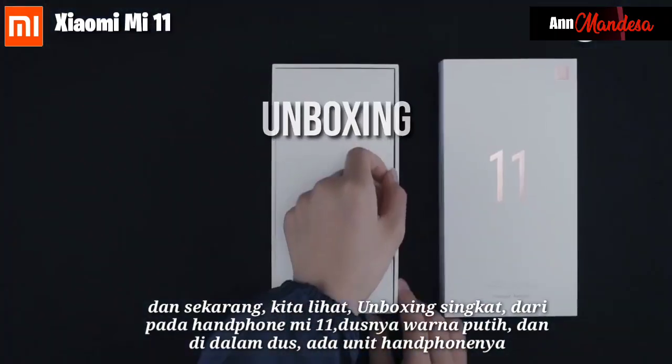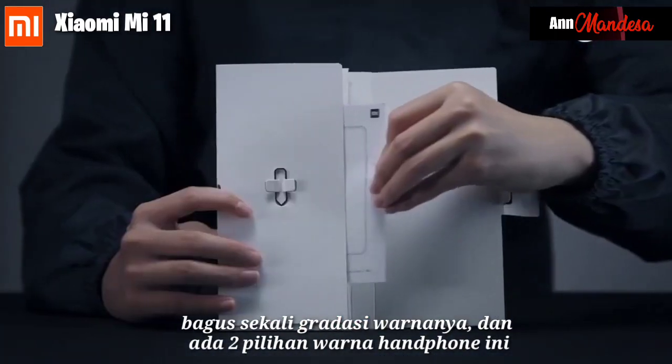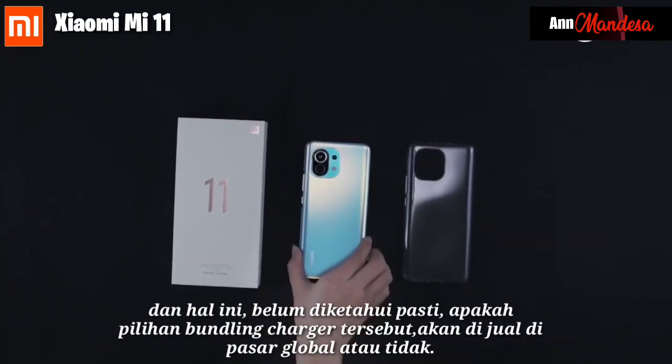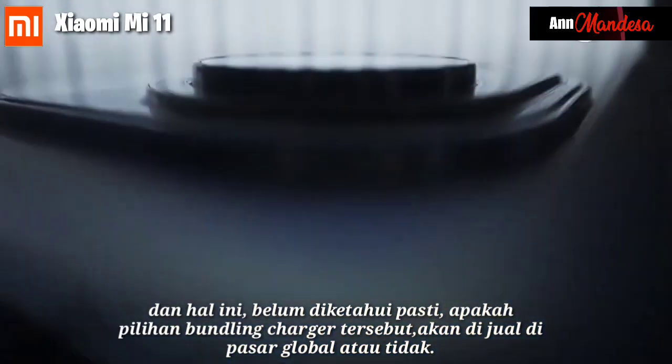The box is white, and inside the box there is a cell phone unit. The color gradation is very good, and there are two color choices for this cell phone. It is not yet confirmed whether the bundling charger option will be sold in the global market or not.